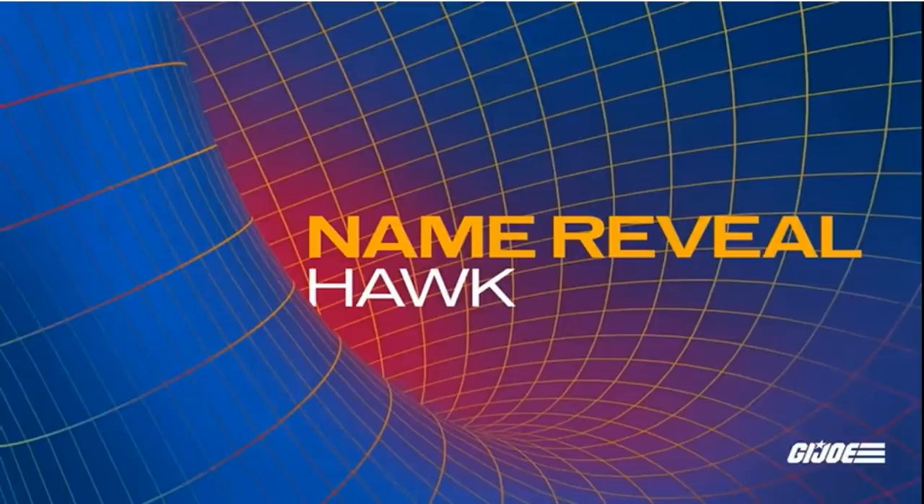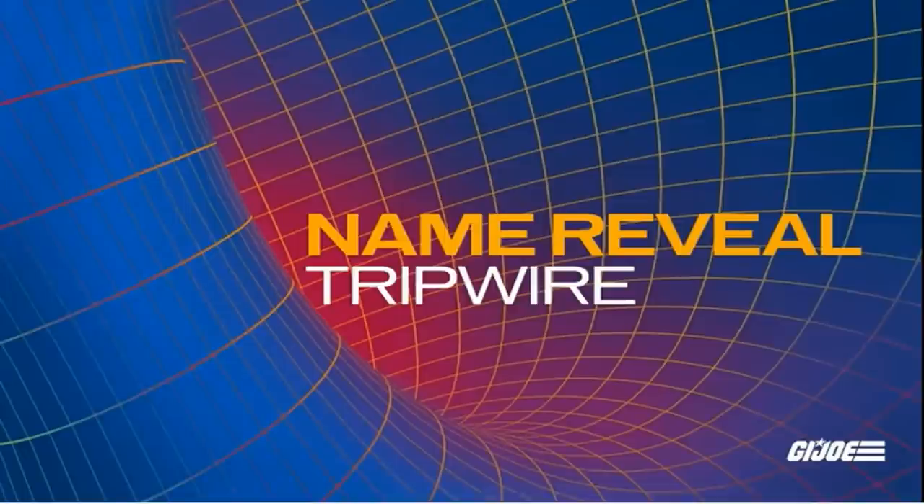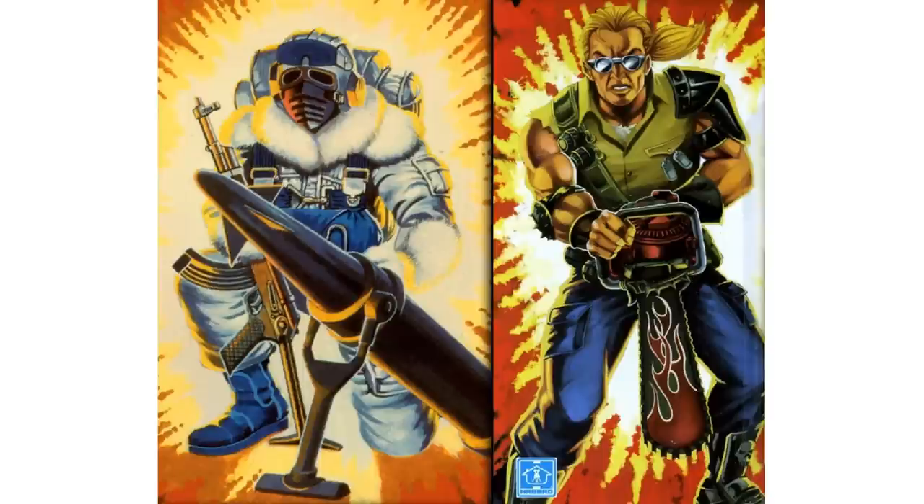They also had a reveal the first day showing we will be getting a General Hawk figure sometime in the future, and a name reveal of Tripwire. We'll be getting Tripwire and General Hawk — name only reveals so far. We also have Snow Serpents coming, Buzzer coming, and a female Cobra trooper. Some cool little reveals there, especially Buzzer to get some more Dreadnoughts, and Snow Serpent would be cool to go alongside Snow Job.